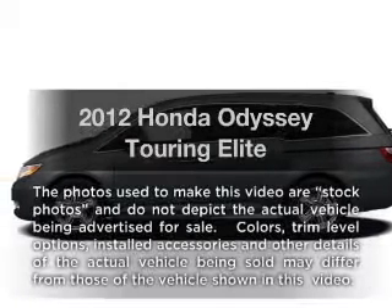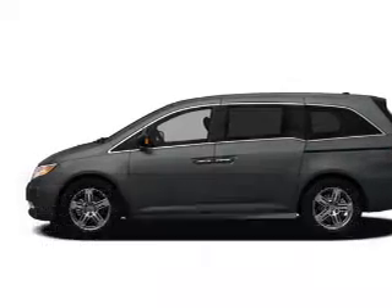Get noticed in this 2012 Honda Odyssey. This is the set of wheels you've been looking for.